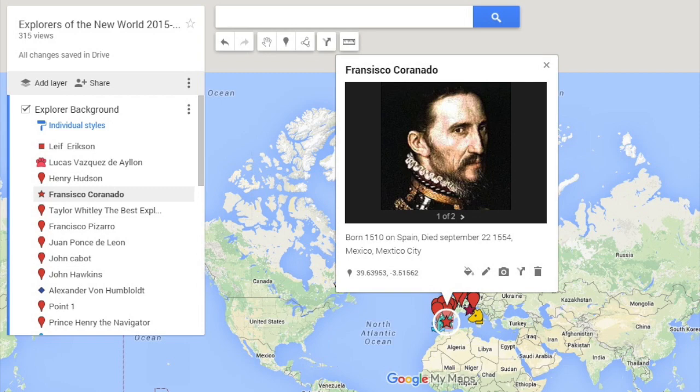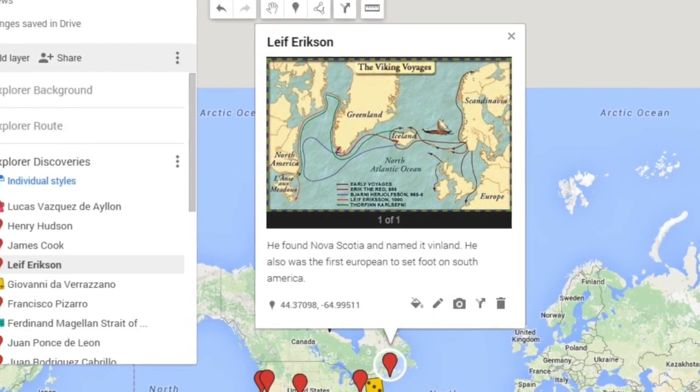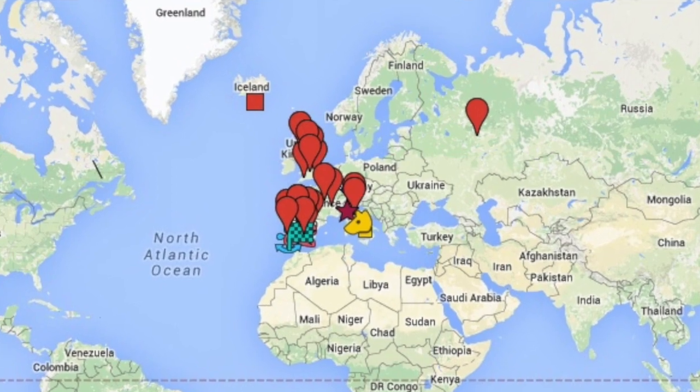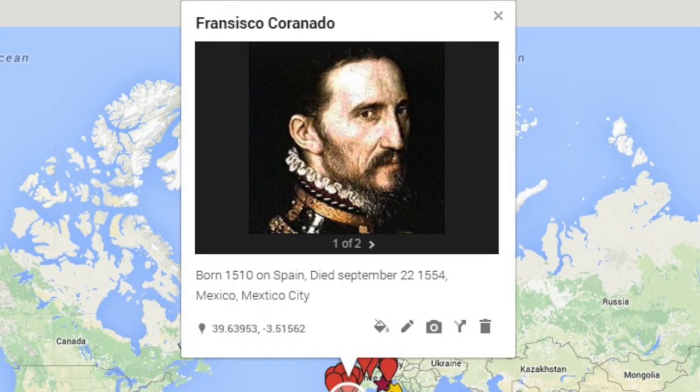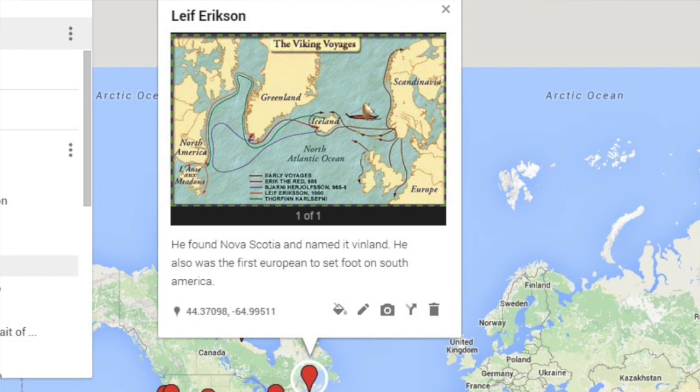They started researching their explorer, and on the map I created three different layers. First was Explorer Background, second was the Route the Explorer took, and third was the Discoveries the Explorer made. For the first layer, they would plot a point where their explorer was born, then add information like the explorer's occupation, family, and education, plus pictures. Then they would move to the second layer and actually draw the route the explorer took — or multiple routes depending on their explorer — and finally, in the third layer, they dropped points at areas of the world the explorer discovered.